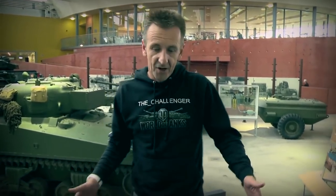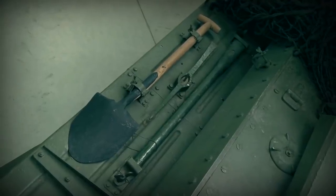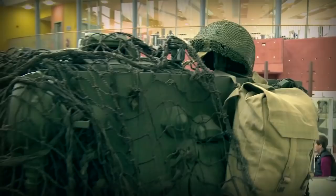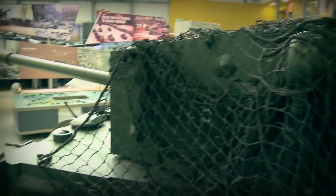Moving across to the back decks of the Cromwell — very sleek the actual design. You can see there's not a lot of equipment located on the back decks. The engine was a V12 27-litre developing 600 horsepower, and it was actually a modified version of the same engine you'd find in the Spitfire — the modified Merlin engine.